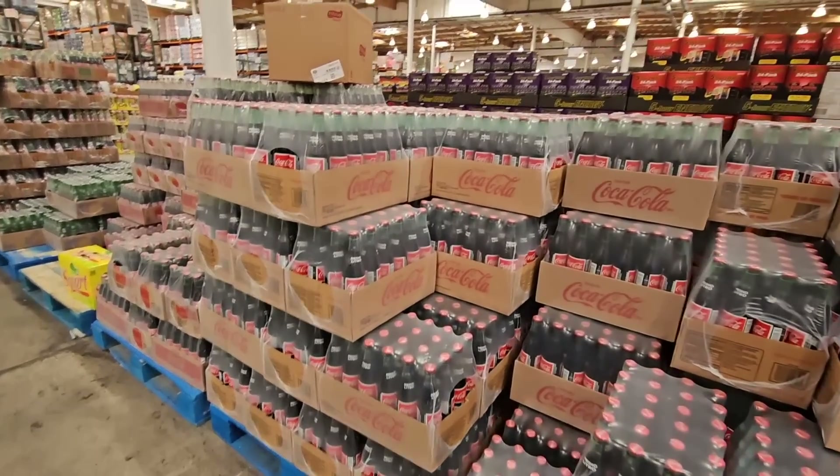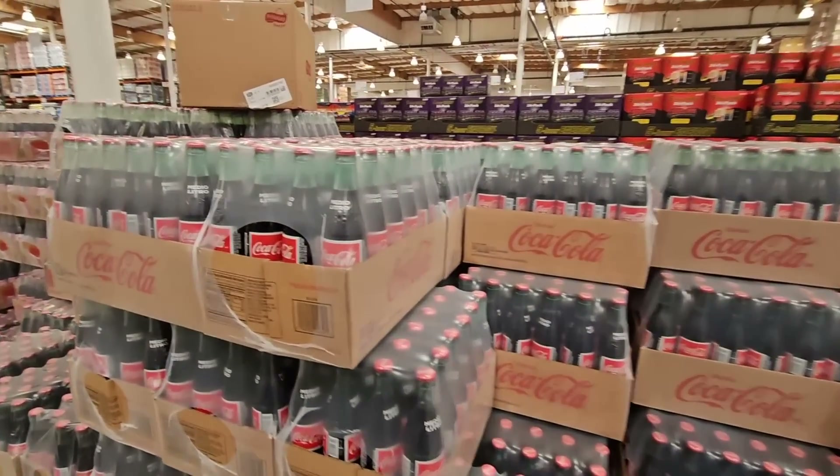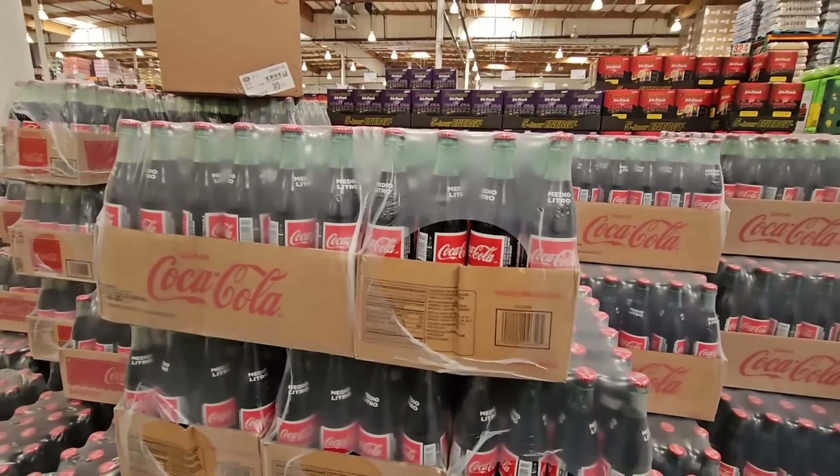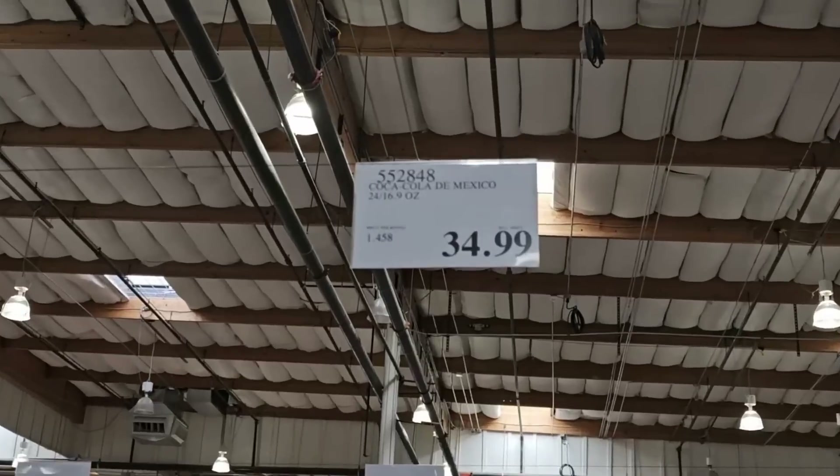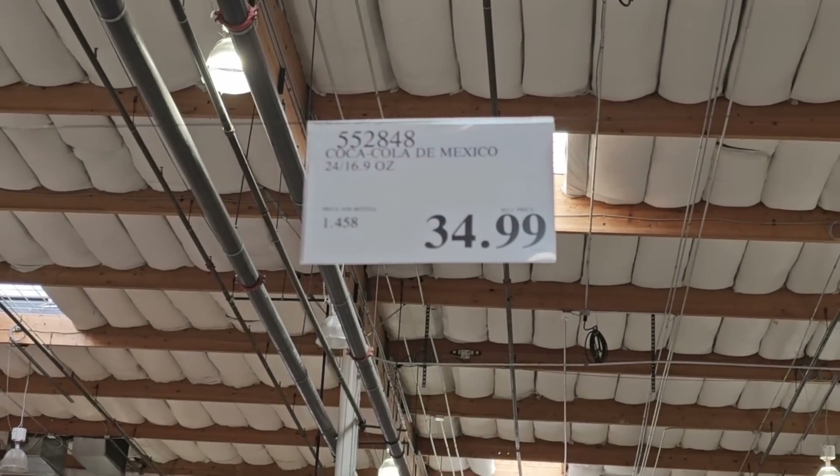The Coca-Cola here is actually a little bit higher price here at the Vegas store versus what I see in Southern California. California's about $31.99 — here, $34.99.